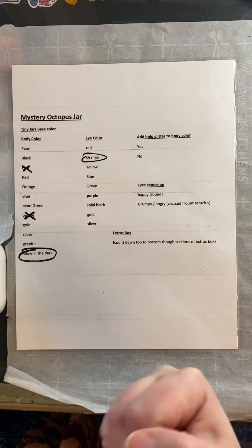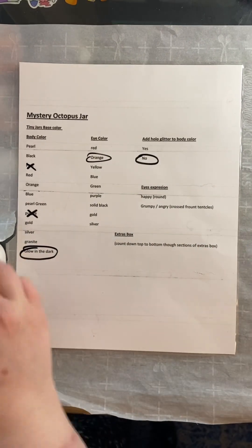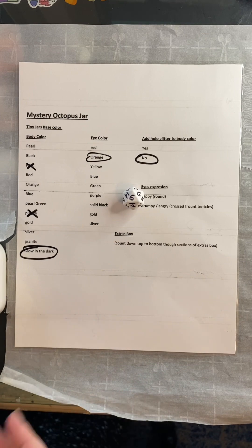Do we add glitter? Yes or no? No glitter — he says no. All right, is our octopus happy or grumpy? He's grumpy.